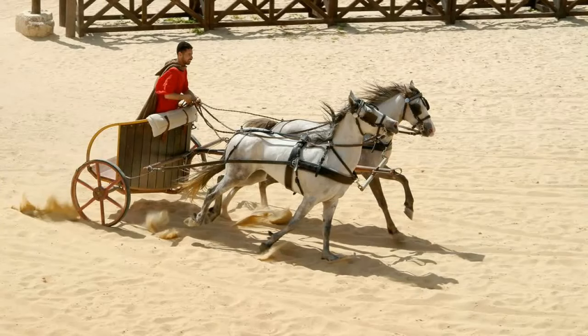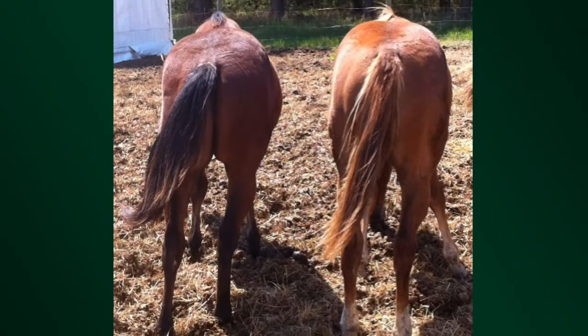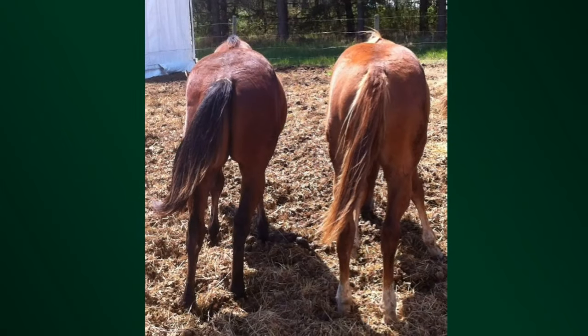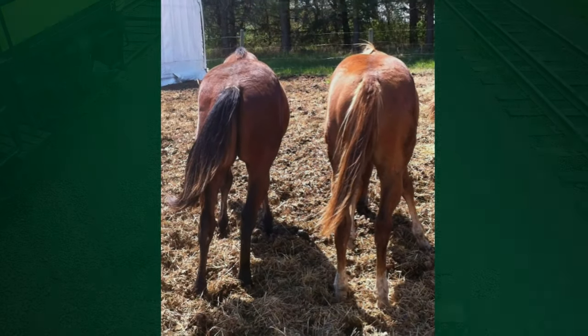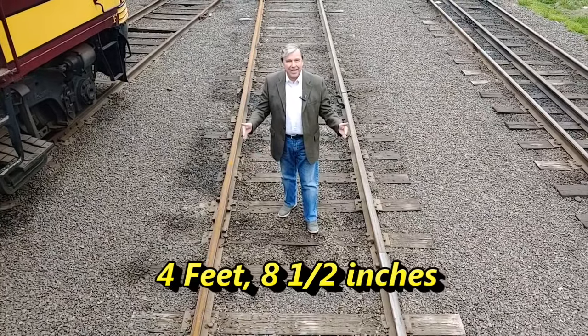The Romans traveled by horse-drawn war chariots and wagons, and they put two horses side-by-side. So of course the wagon or chariot's wheels had to be the width of those two horses' hind ends. That just turned out to be 4 feet 8½ inches.